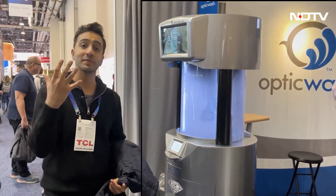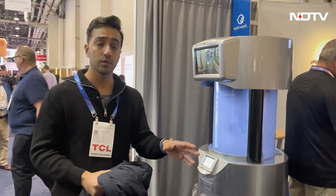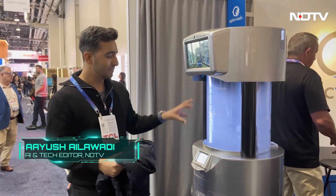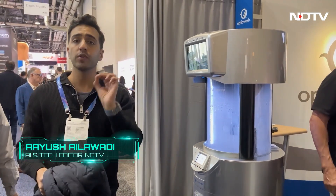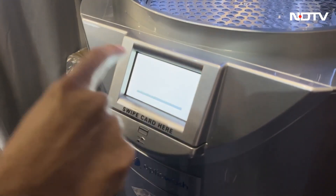This is one of the first things everyone seems to use at CES. I need to use it because I have glasses. This is Optic Wash, being used at opticians all across the US. They have a smaller, more portable version as well, but in 45 seconds with pure water, they manage to clean your glasses and your watch or jewellery.